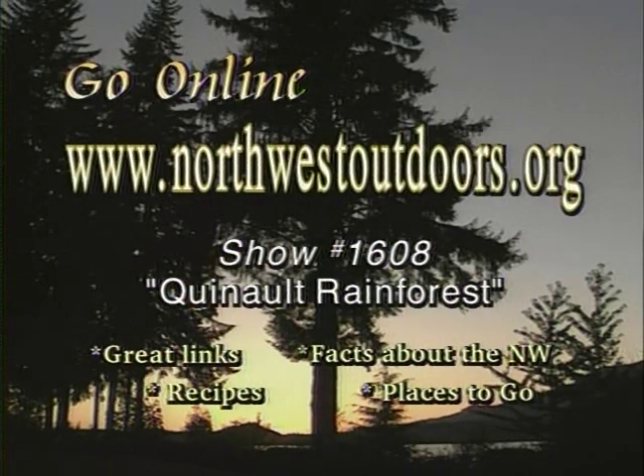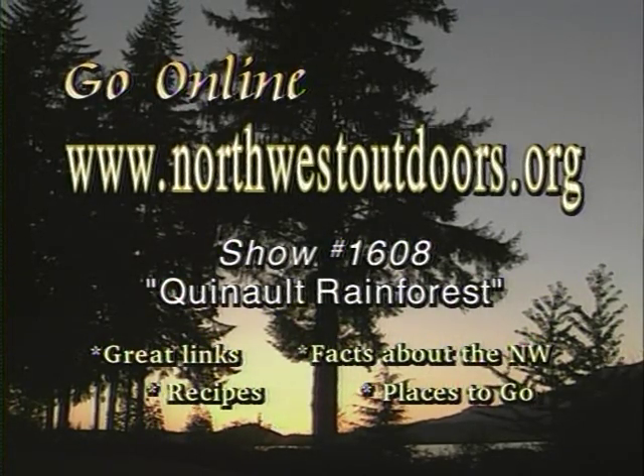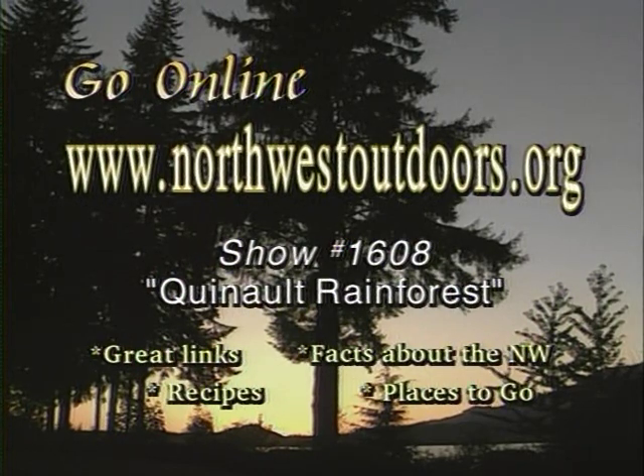Learn more about this show number 1608 by going online to northwestoutdoors.org.